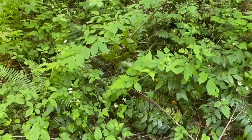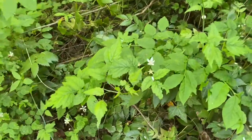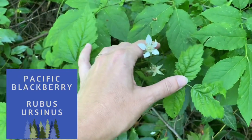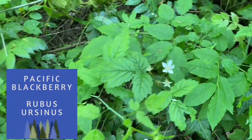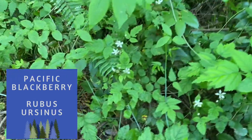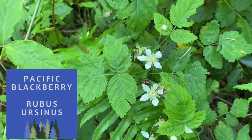Now it may seem like an unlikely choice, but there are native trailing blackberries in the Pacific Northwest — not the aggressive Himalayan blackberry, but our own native blackberries that provide exceptional food and are low to the ground, hence the name trailing blackberry. They are thorny.